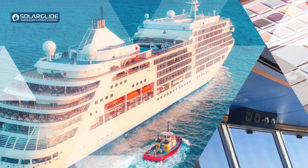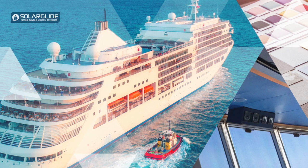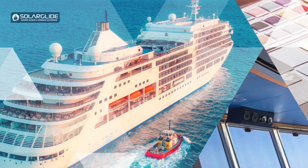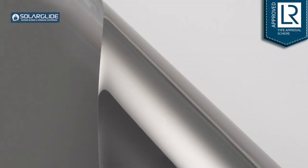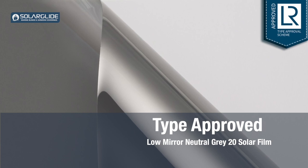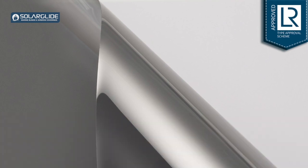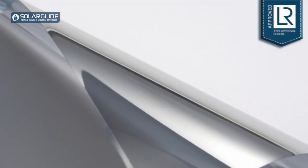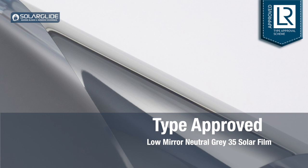We're really excited to announce that our solar film range is now type approved. The neutral gray range — shades 20, 35, and 50 — are fully type approved, and we've worked really hard to get this approval over the past 12 months. We're first to market with a type approved product of this kind, and it's a great product to complement our existing type approvals for some of the blinds we offer to the maritime sector.